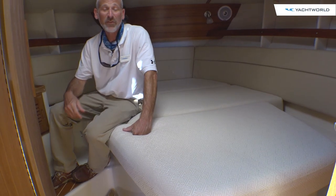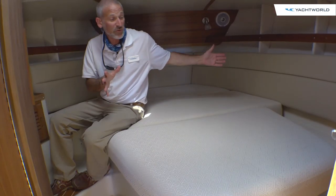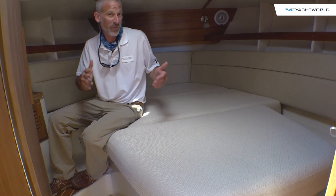On the port side, you have a fully enclosed head, of course. But what's really surprising down here is the fact that you get a pedestal berth. You can access it from both sides. That is an extraordinarily unusual thing to see on a 31-footer.